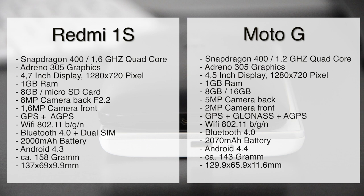The Redmi 1S supports a microSD card to extend its storage, while the Motorola G is limited to 8GB or 16GB. The Redmi has an 8-megapixel rear camera and 1.6-megapixel front camera; the Motorola G has 5-megapixel rear and 2-megapixel front. Both have good GPS and nearly the same Wi-Fi standards, Bluetooth 4, and the Redmi 1S also has dual SIM. Both have around 2000mAh batteries. The Motorola G ships with Android 4.4; the Redmi 1S with Android 4.3 and MIUI 5.0. The Redmi 1S is slightly larger.